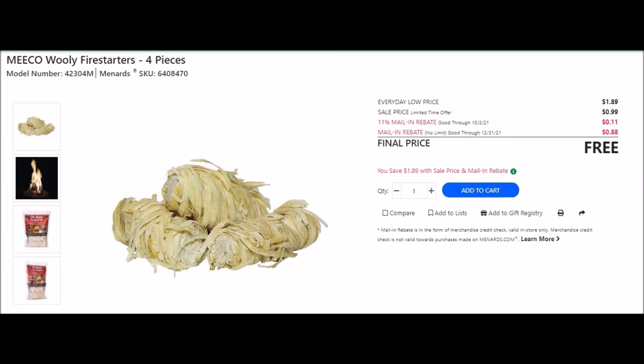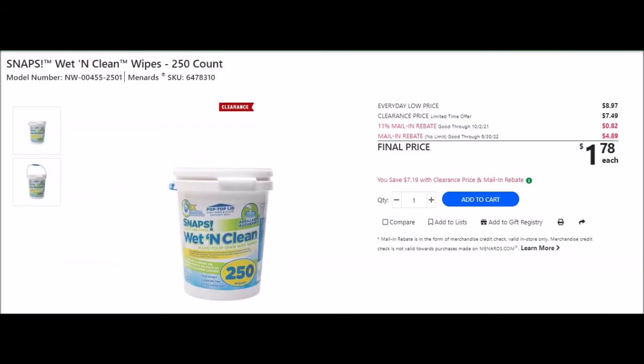They have Miko Woolly fire starters four-piece, SKU 6408470. Everyday low price $1.89, sell price 99 cents, 11% taking off 11 cents, mail-in rebate with no limit good until December 31st 2021 at 88 cents making this item free.